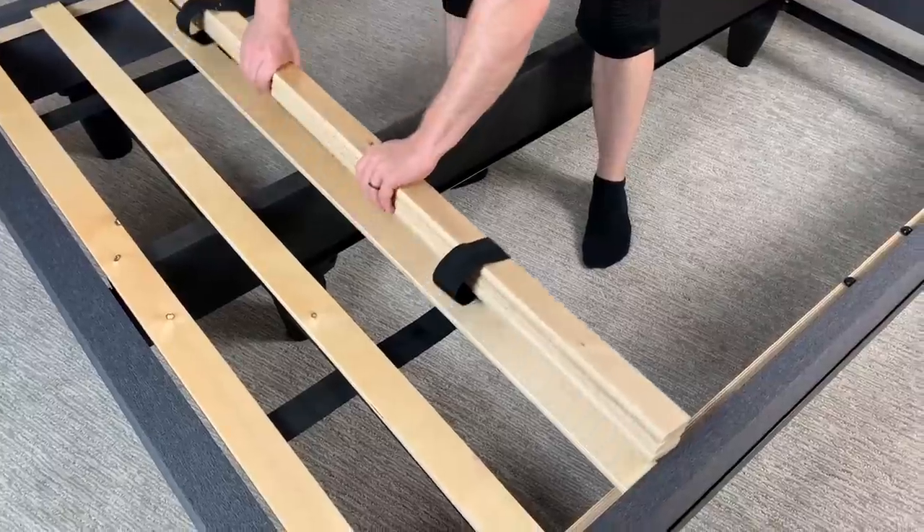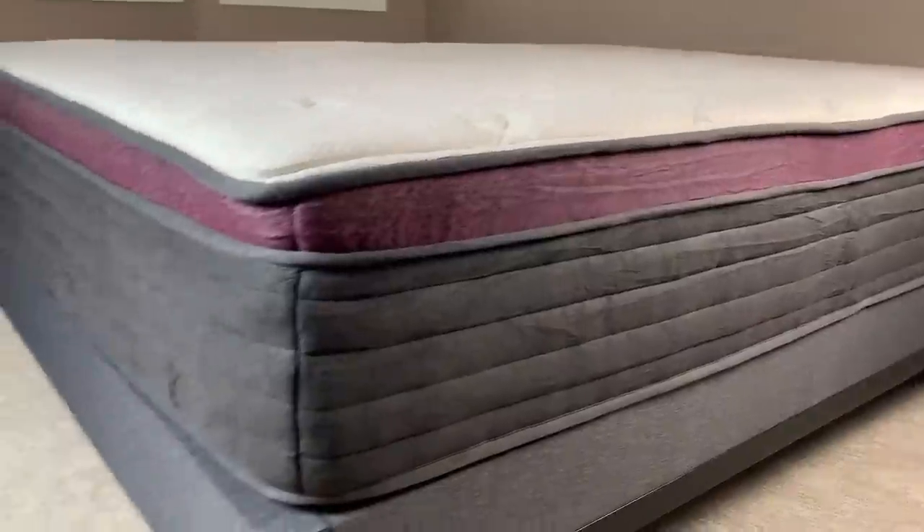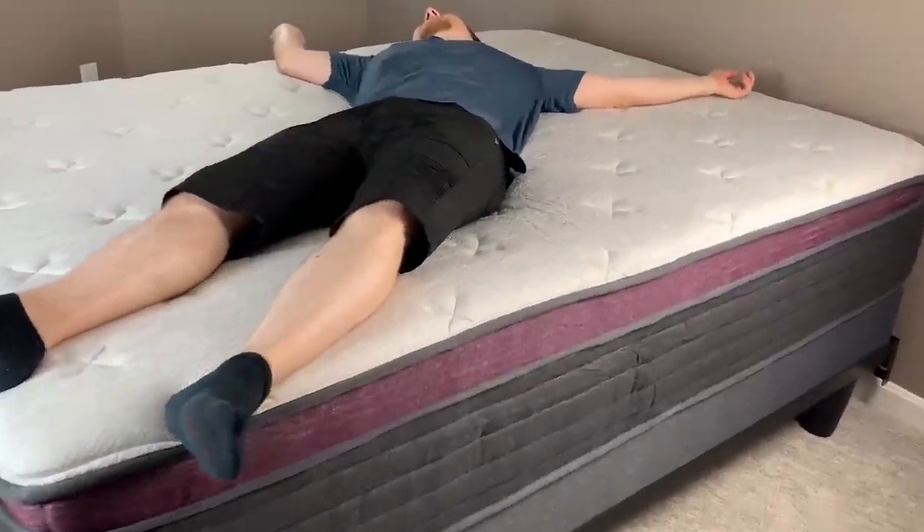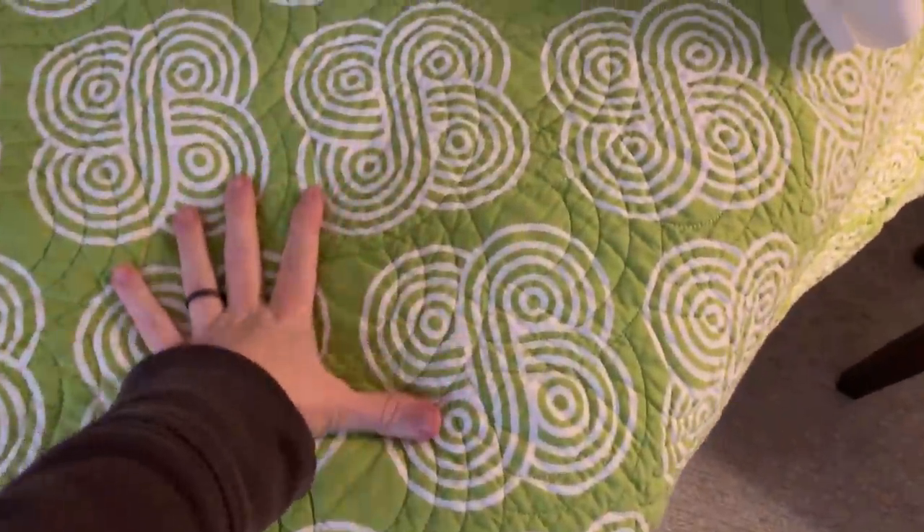The mattress is amazingly comfortable. If you're nervous about buying a mattress you didn't get to try in a store, they have a 100-day sleep trial to cover your butt. Basically, you have 3 months to make sure you love the mattress you bought. And if you don't, they'll pick it up and give you a full refund.